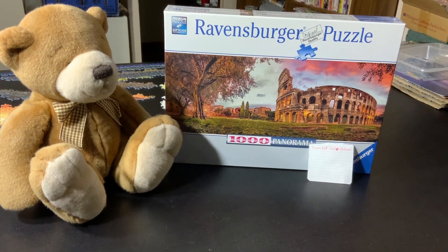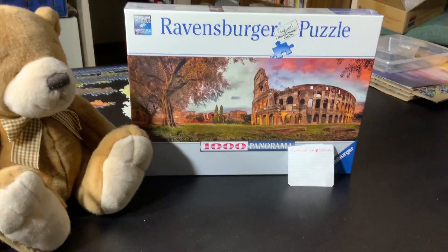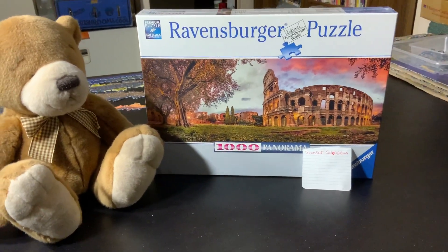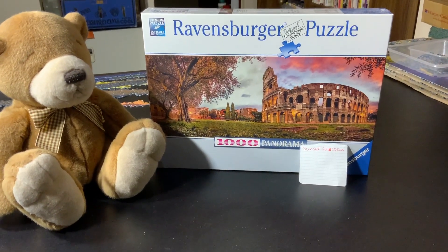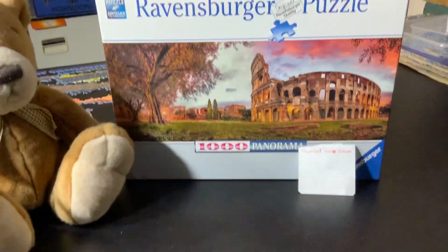Hey everyone, welcome back to Rebecca's Coloring Arts and Crafts. This is an intro video for a 1,000 piece panorama Ravensburger Soft Click puzzle called Sunset Coliseum. This is obviously a panorama format puzzle.